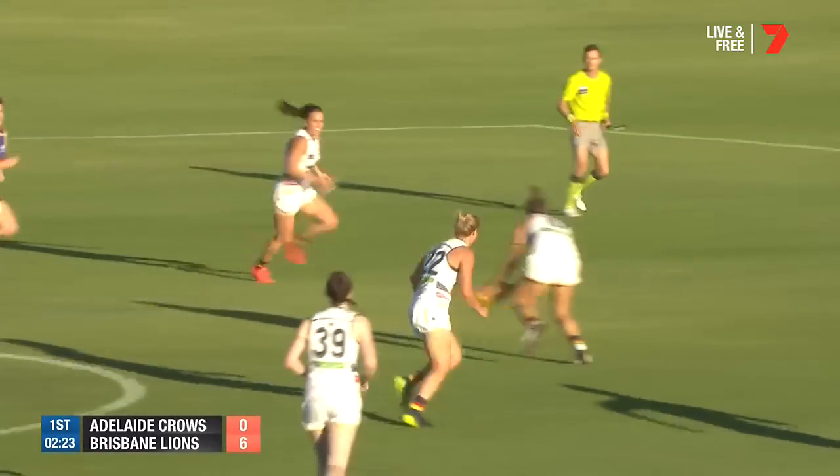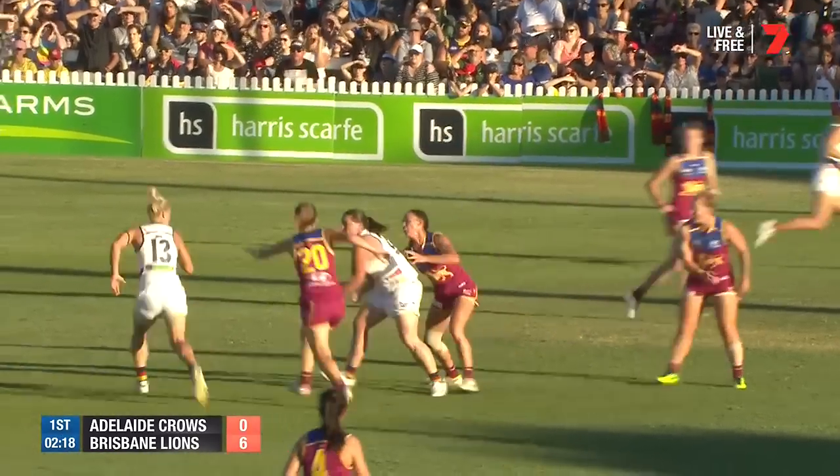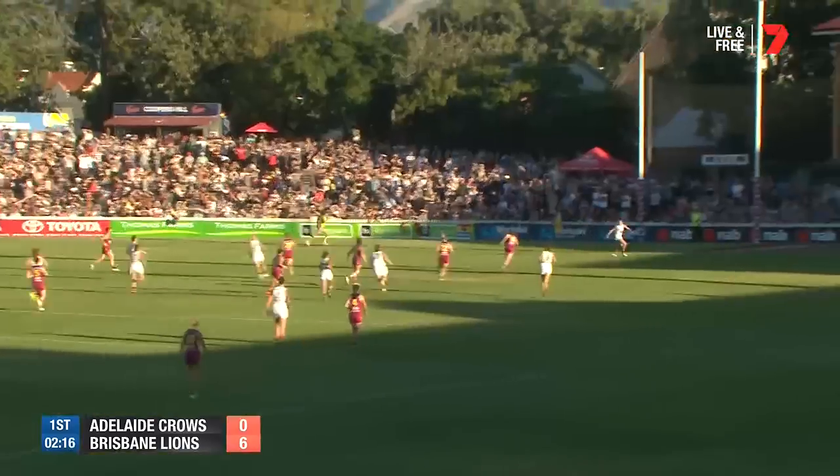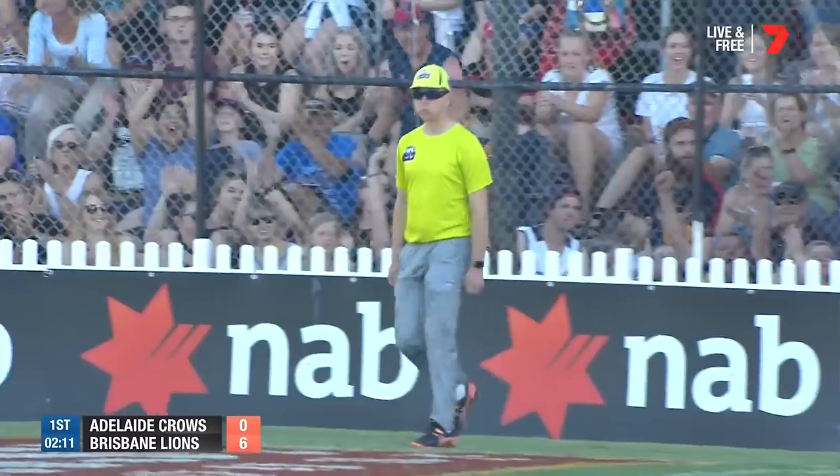This is Cox — gives off. Marinoff, number one tackler in the competition, averaging eight again. Goes high. Perkins with strength holds her position well. Gives it off to Phillips onto that foot. Here's a jump to Hardaway, running with an open goal. Straight through the middle.